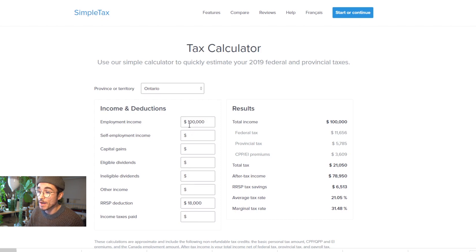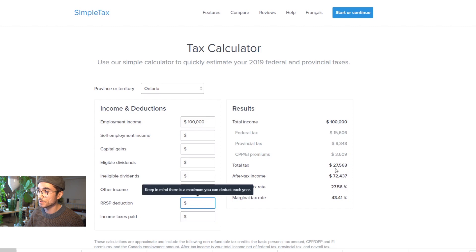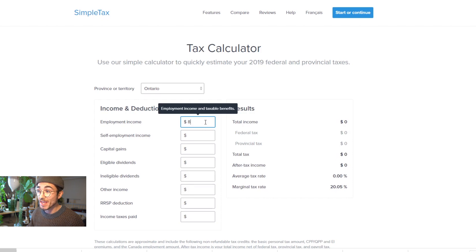Your RRSP contribution effectively reduces your taxable income by the amount that you contribute. So it reduces the $100,000 by $18,000, down to $82,000, and the taxes are exactly the same as if the income were $82,000 to begin with. So because for tax purposes our income is actually lower, this can result in a tax refund. If you've already paid taxes through your employer via your paycheck, you will actually receive money back from the government — generally as a check or direct deposit from the CRA. In our example, that's over $6,000 back in your bank account.